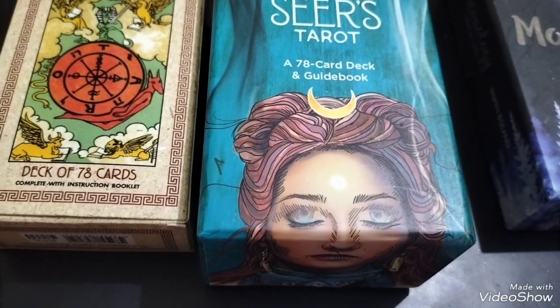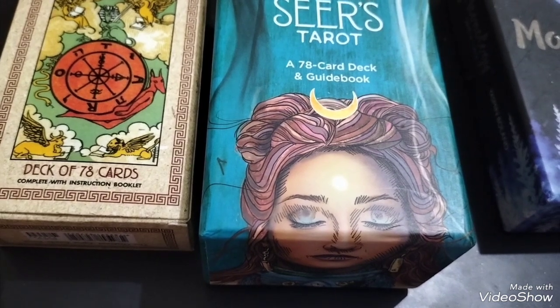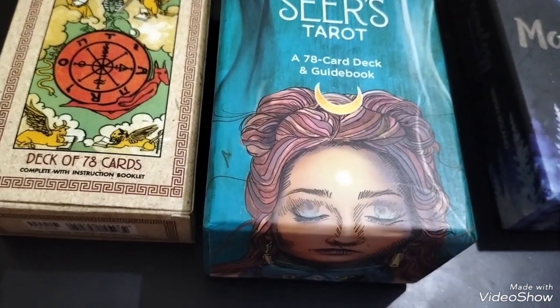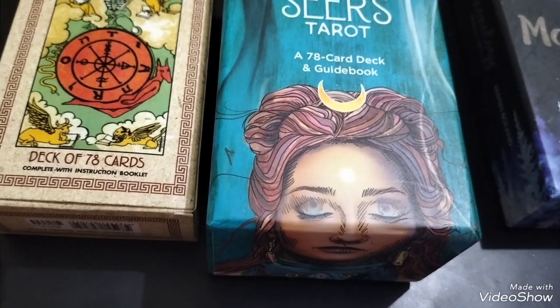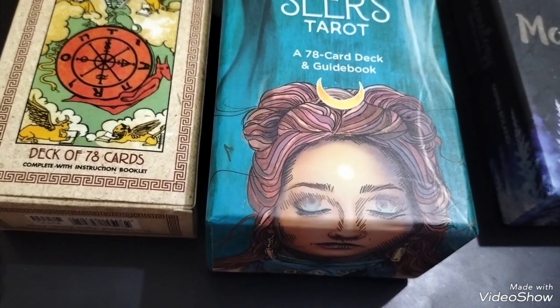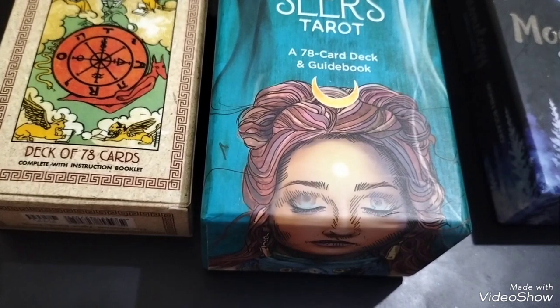Now that you have a better understanding of the major arcana, let's delve into the minor arcana and how to use numerology and the four suits to uncover the many lessons these cards can provide. To recap, the minor arcana in the standard tarot deck contains 56 cards broken into four suits: cups, wands, swords, and pentacles.